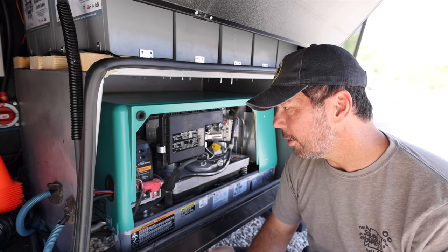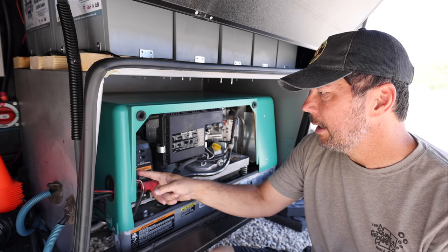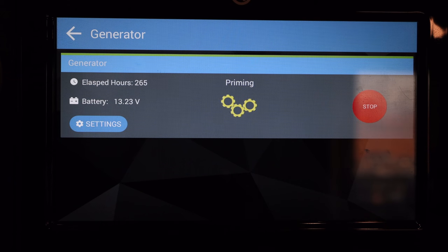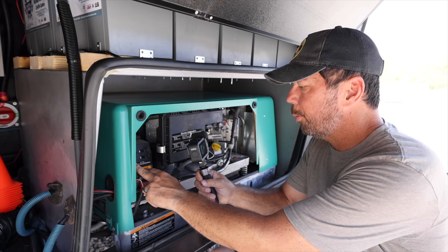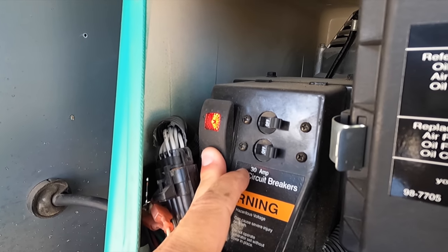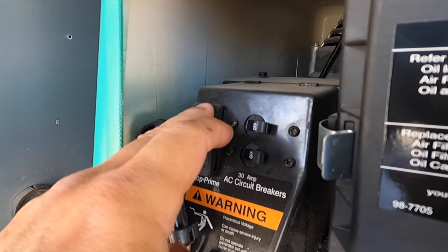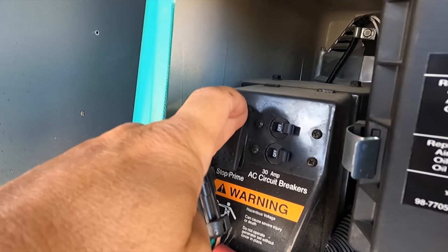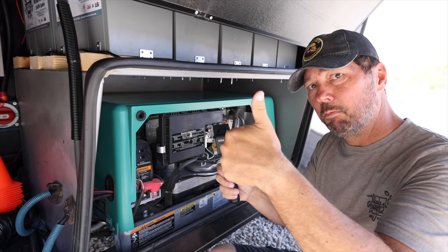I've never actually started this from outside before — I usually start it from the One Control inside, but I'm going to try starting it here. Prime it for a second, and then start it. I'm going to put my cover back on and let it warm up.